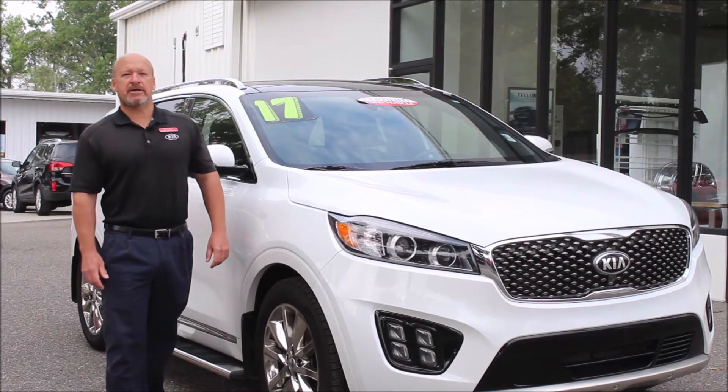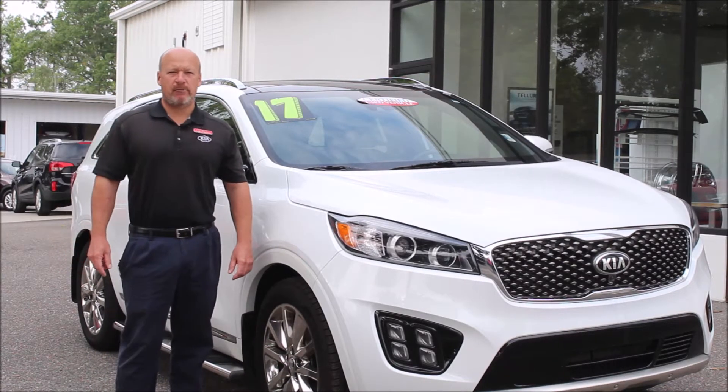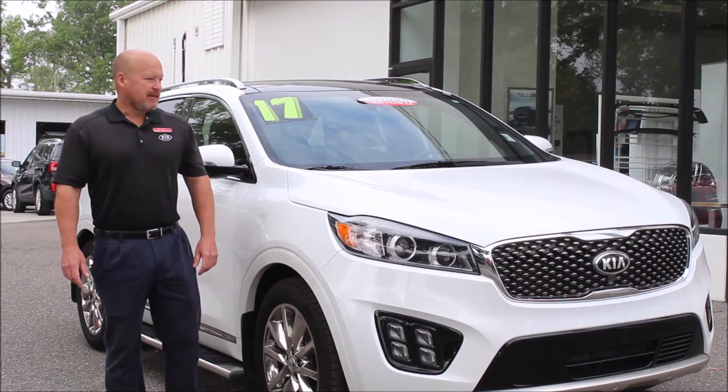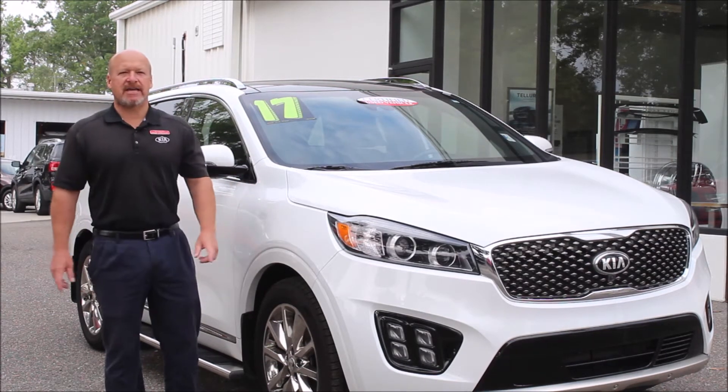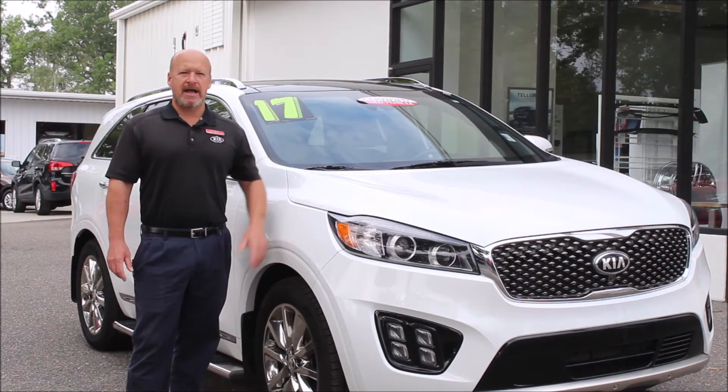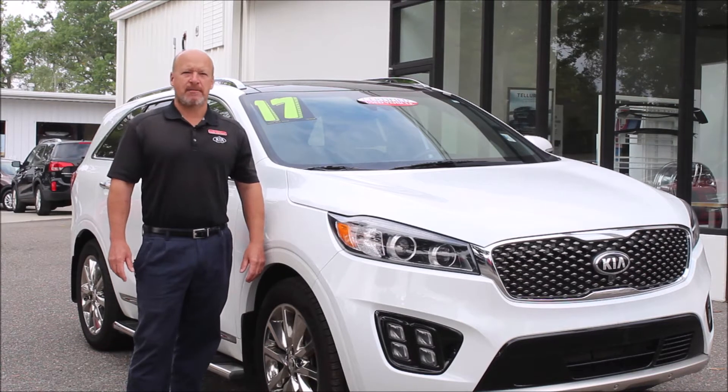Hey folks, Norm here from Kia Country of Charleston on Savannah Highway in West Ashley with this week's edition of Trade of the Week. This week I selected this 2017 certified pre-owned Sorrento SX Limited. It's the top-of-the-line Sorrento. It's ready for sale — come on down.